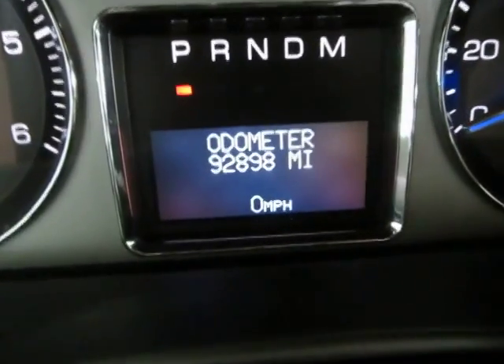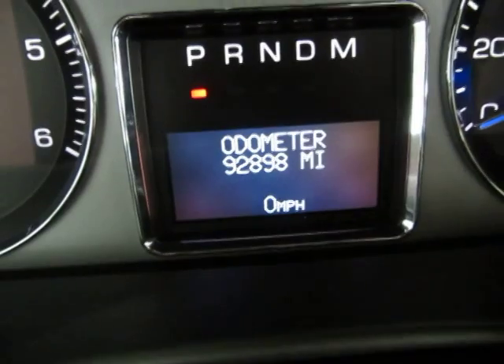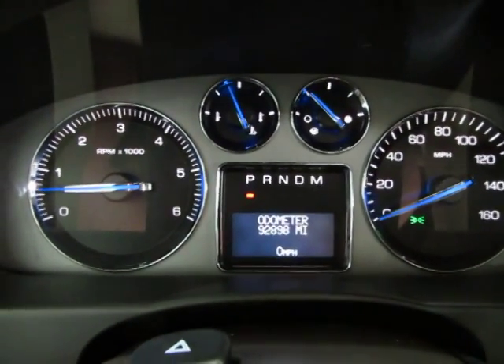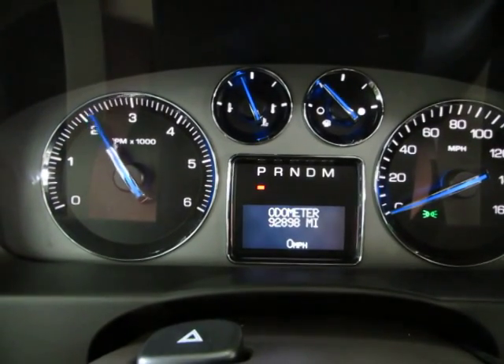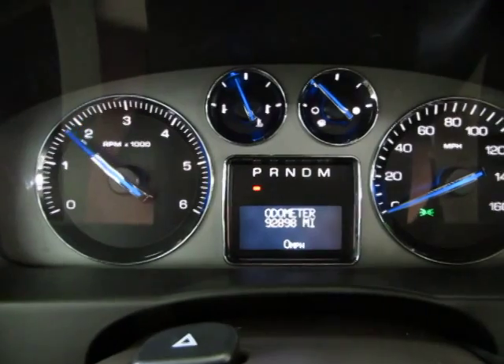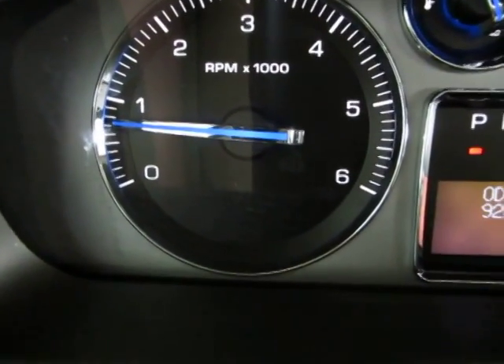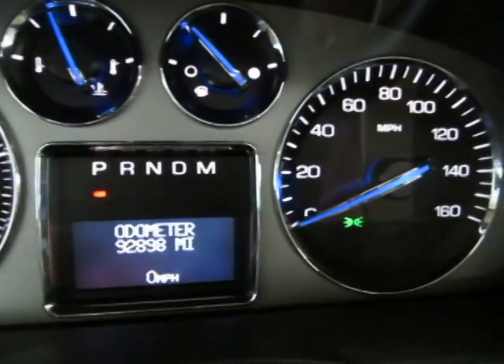The vehicle has 92,898 miles and the car is running right now — keep an eye on the tachometer, I'm going to rev the engine. It's a 6.2 liter V8. The reason I'm doing that is just so you can see that the car is running and idling perfectly and that there are no check engine lights on, no airbag light, no service engine soon, no maintenance soon, nothing like that.